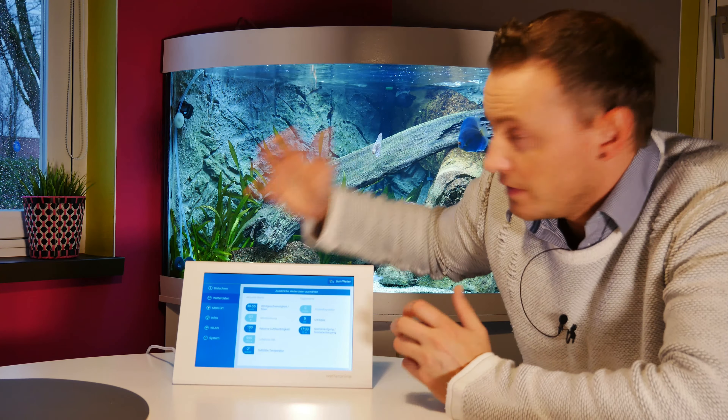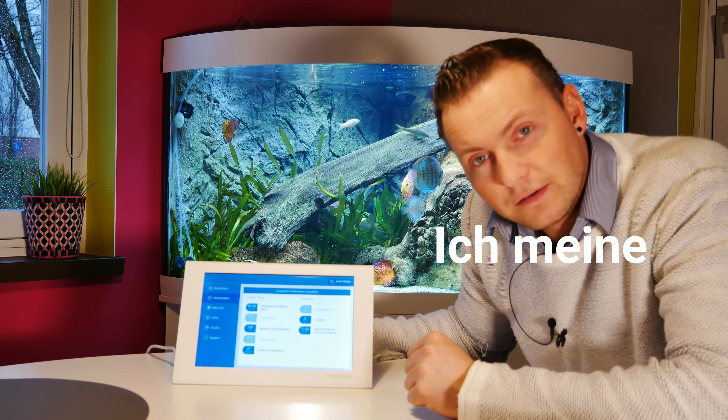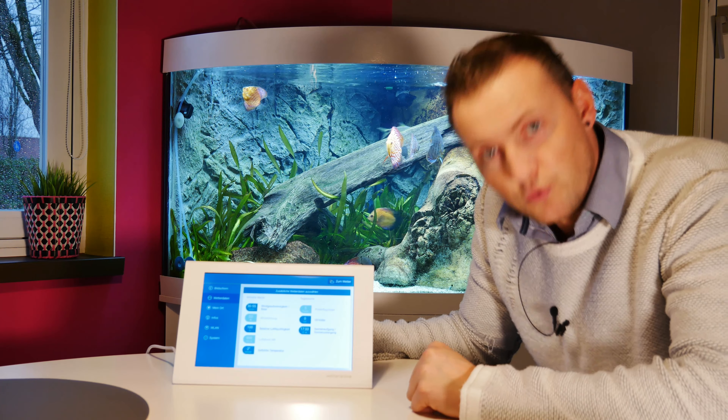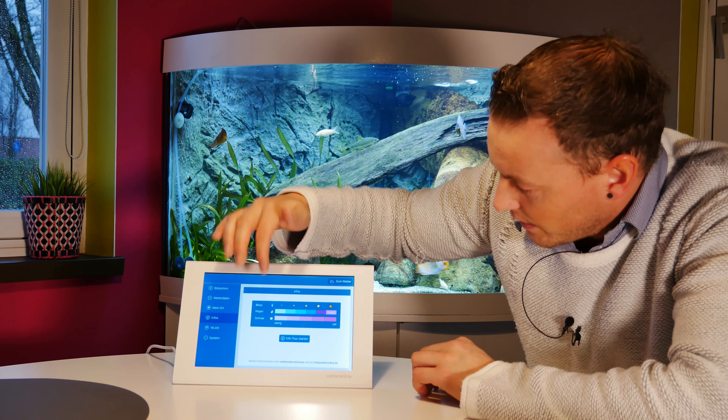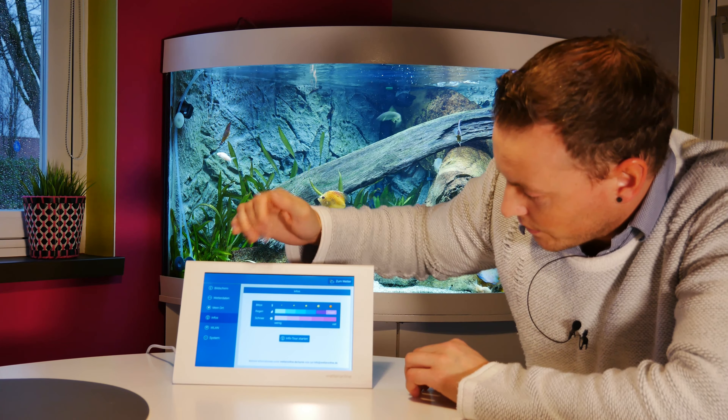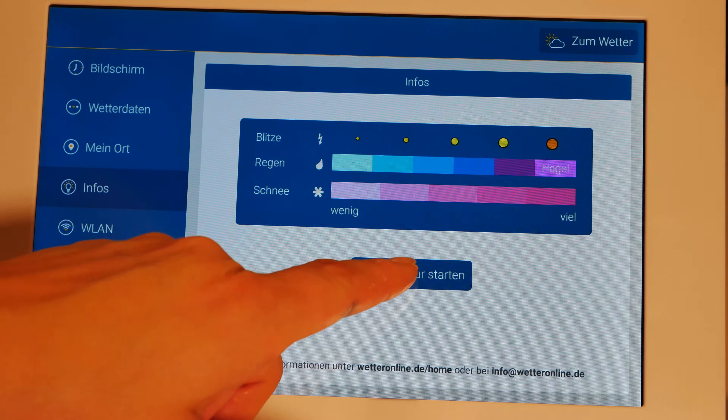Wir reden hier von WetterOnline der Home-Variante. Das heißt, uns interessiert nur das Wetter draußen, nicht wie es hier drin ist, wie die Luftfeuchtigkeit hier drin ist. Wäre das noch da drin, dann würde ich sagen: Hut ab, das ist richtig gut. Aber so ist es in Ordnung. Hier natürlich mein Standort – ich kann per WLAN oder per GPS geortet werden, oder ich könnte hier eine Postleitzahl eingeben oder direkt den Ort.